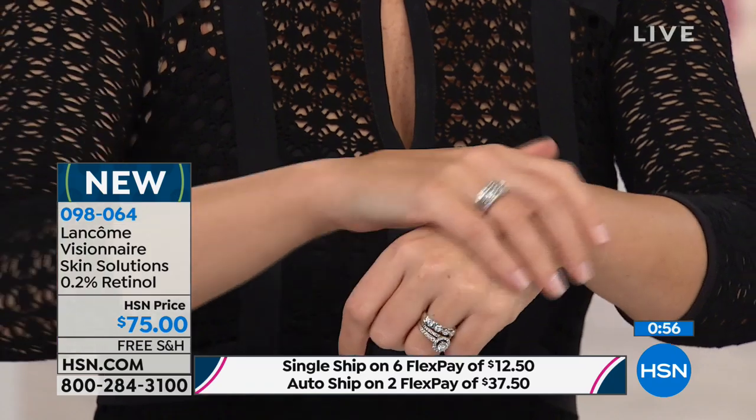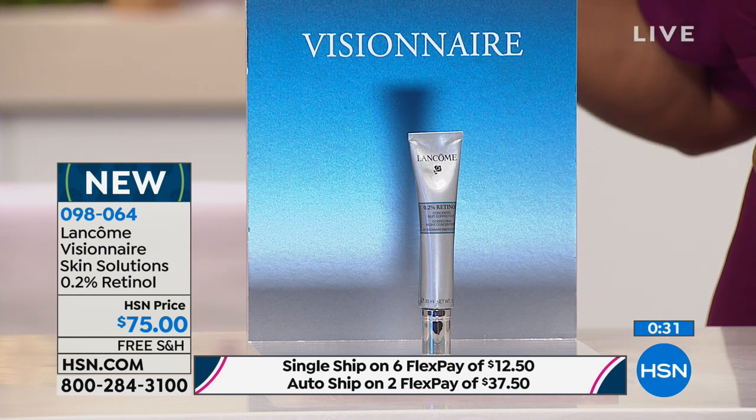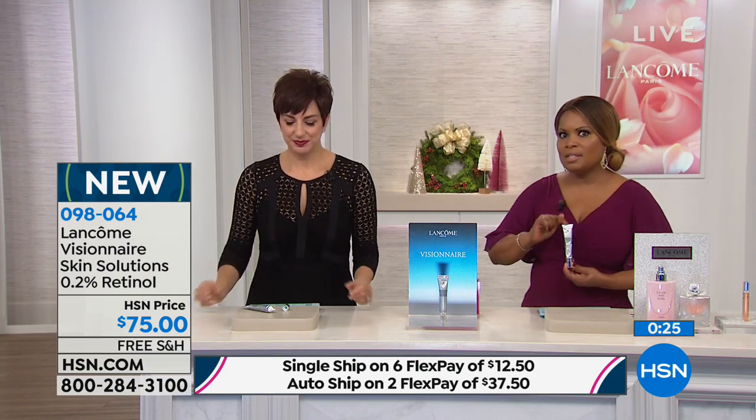A lot of us think we have to throw everything away and start new to get different results. But the beauty of retinol is you keep using what you're using — use the products that you love. If you want to add more anti-aging results, minimizing lines and wrinkles, evening out your skin's texture, smoothing and firming your skin, that's what retinol does. Maybe your skin has plateaued and you need that extra boost. This is what we're recommending.